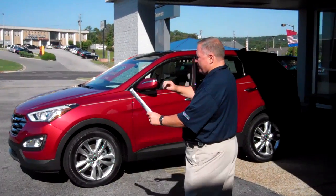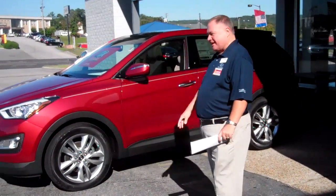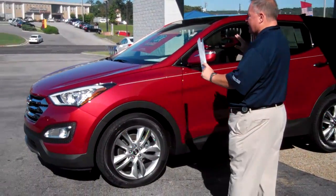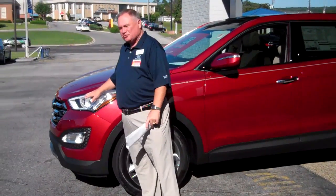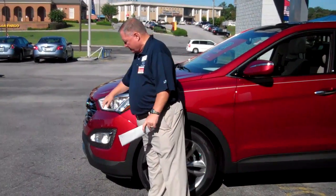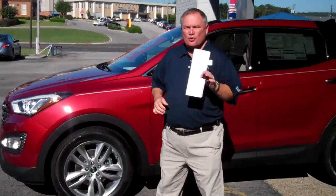The Santa Fe is a wonderful product. It is fluidic sculpture and design. It has 18-inch wheels, a wonderful gas mileage rating — up to 31 miles to the gallon with a 2.4-liter engine — and wrap-around tail lamps. It's got just everything in the world.